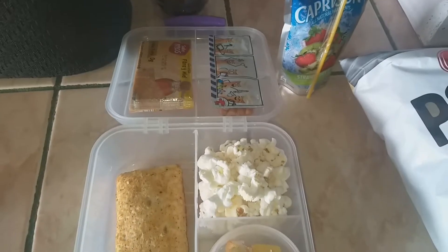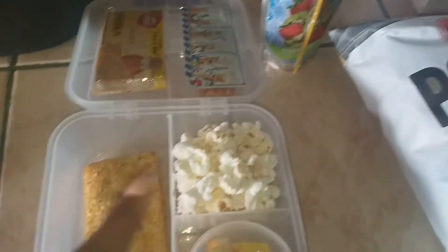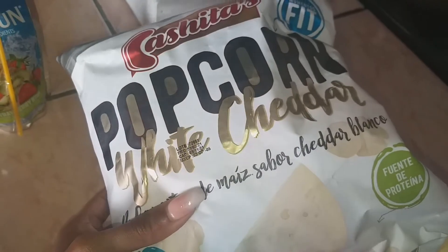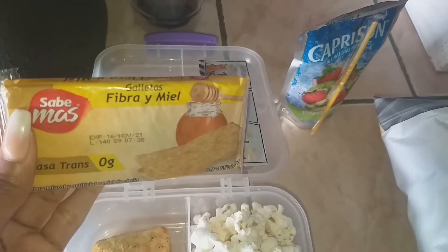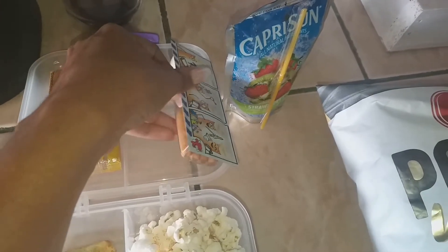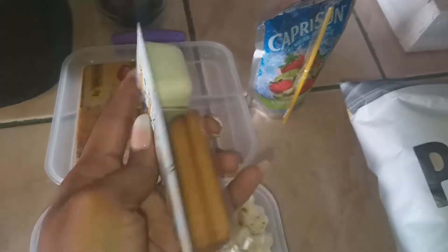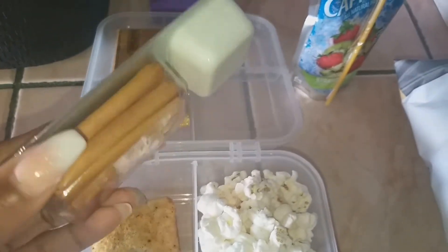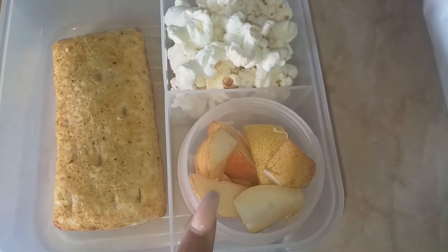This is what my daughter is taking to school today. For snacks I gave her some Kashida's brand popcorn in the white cheddar flavor, then she picked out these fiber and honey graham crackers, and I bought these specifically for her — crunchy breadsticks with some dipping cheese.